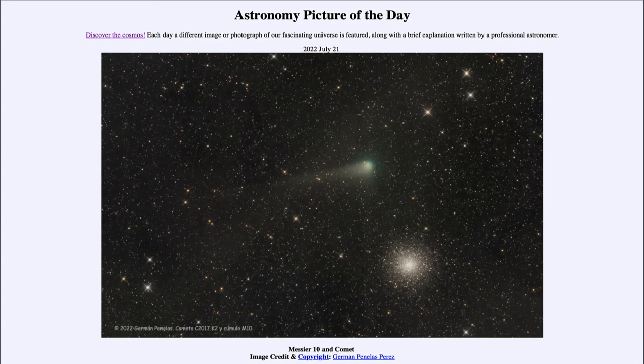We get to watch and may see more images of this comet as it reaches its closest approach to our sun in mid-December. That was our picture of the day for July 21st of 2022, titled M10 and a Comet. We'll be back again tomorrow for the next picture. Until then, have a great day everyone, and I will see you in class.